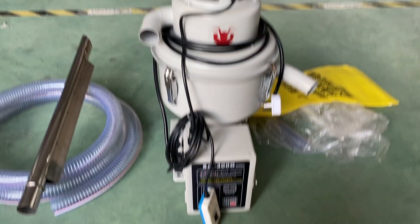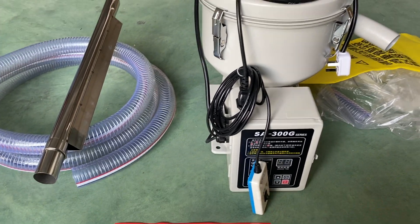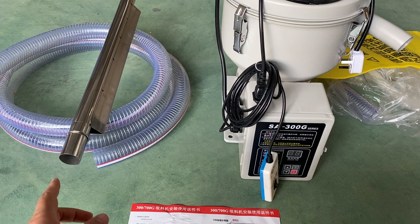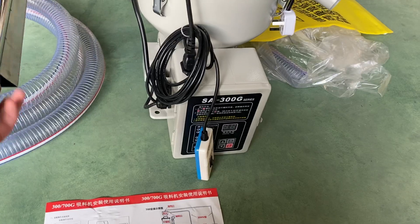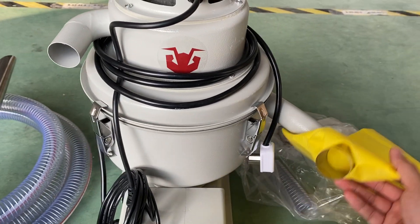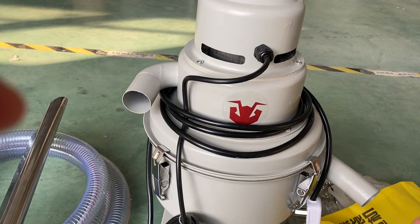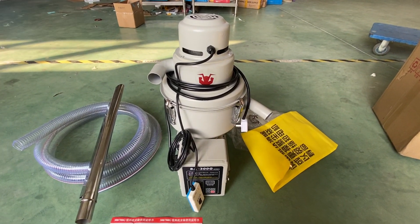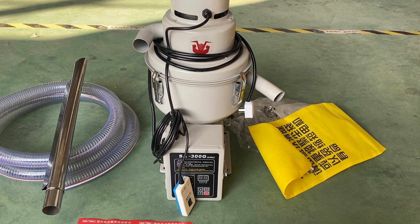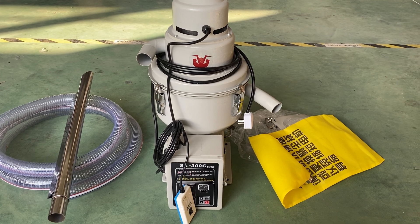There are also additional accessories for this auto loader: a plastic pipe with steel and also a stainless steel pipe. You can also find a bag accessory. This is the automatic plastic filling machine you can find on RobloDig. Thank you.